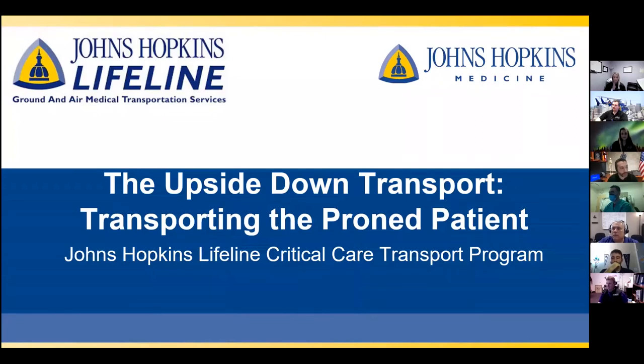Good morning, colleagues. On behalf of Johns Hopkins Medicine and the Johns Hopkins Lifeline Critical Care Transport Program, my name is Asa Margolis, and I'd like to welcome you all to our webcast this morning. Over the next hour and a half or so, we will be discussing the upside-down transport — transporting the prone patient.